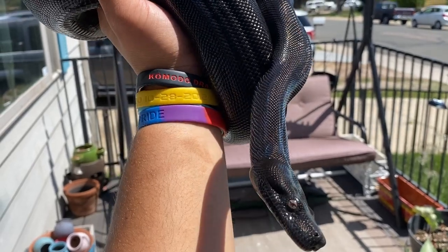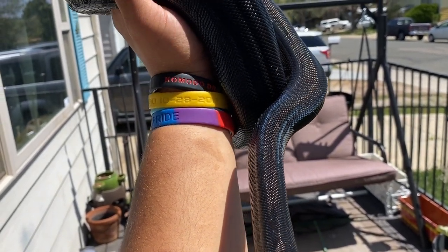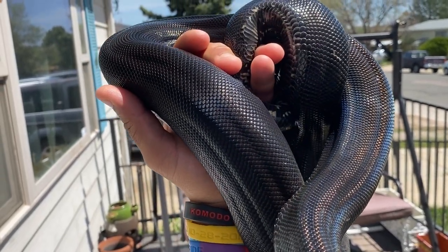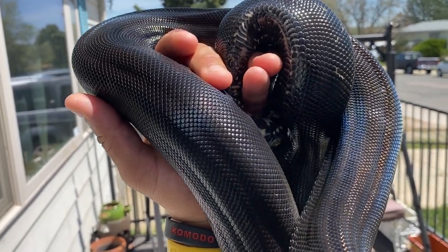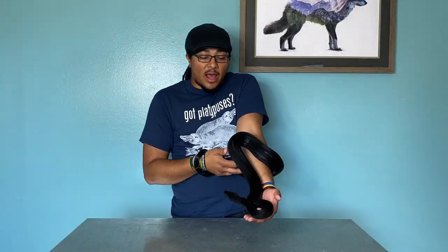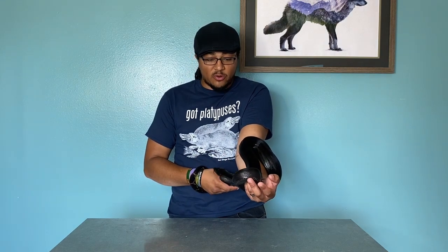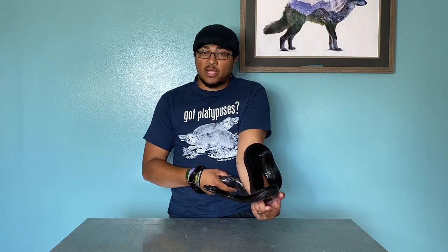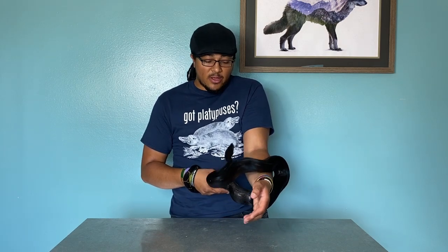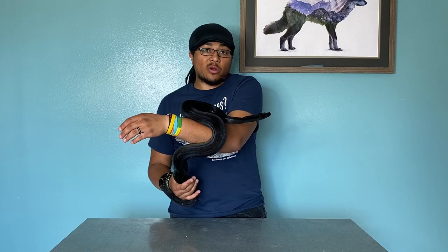Alpha is a little special because he actually does come from Peter Call stock — not directly — but he has some CA, or Central American T-positive, in him. He is an IMG boa, which is a dominant trait. It's not like a co-dom or incomplete dominant where it's 50-50 and if you breed two together you get a super form. It's just a dominant trait, so either it is or it isn't.